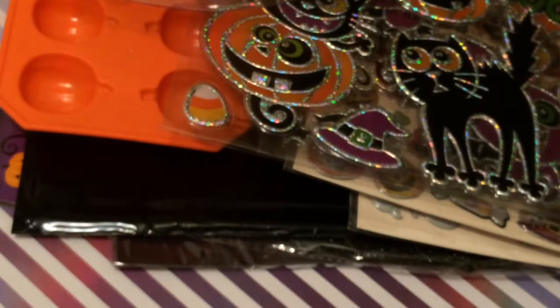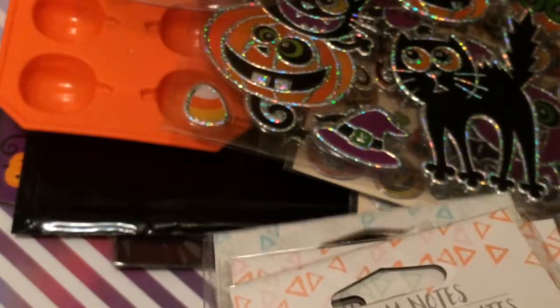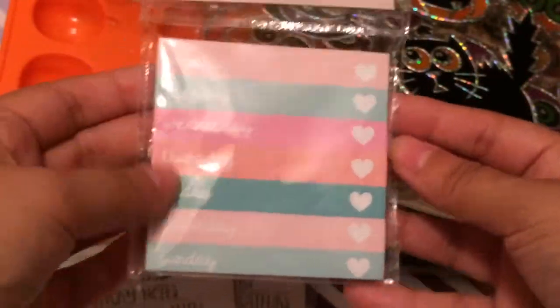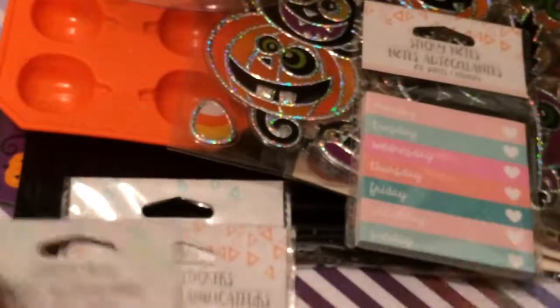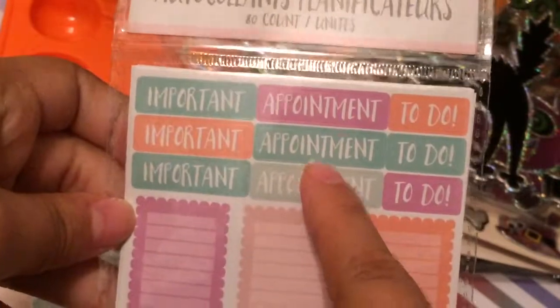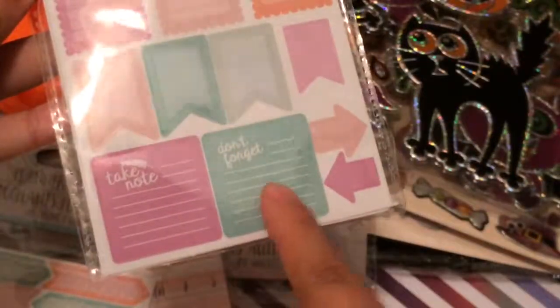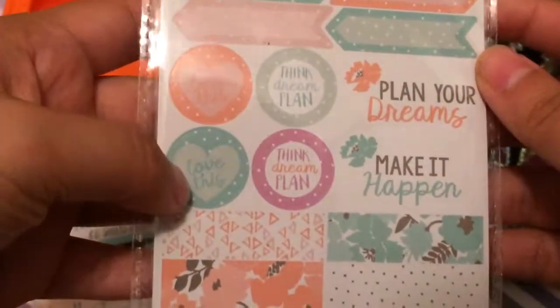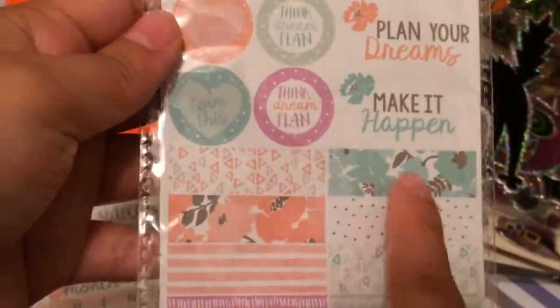I picked up some stationery and planner items. I grabbed these cute sticky notes organized by day — Monday through Sunday. I picked up another one with 60 sheets. I also got planner stickers: 'Important,' 'Appointment,' 'To Do,' 'Take Note,' 'Don't Forget,' 80 count, and another set with 'Plan Your Dreams,' 'Make It Happen,' 'Think Dream Plan,' and cute little flag stickers. I picked one of each just for myself.